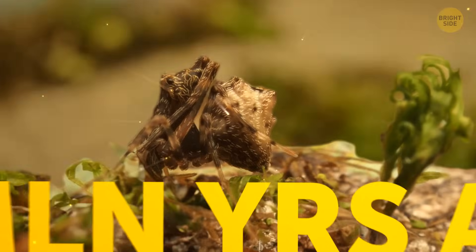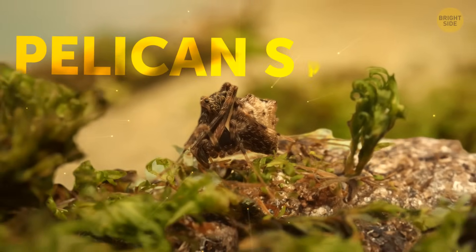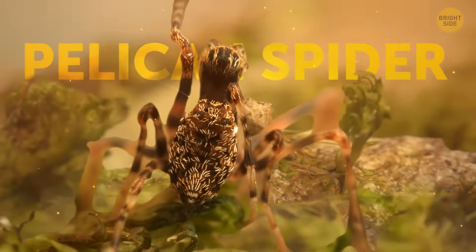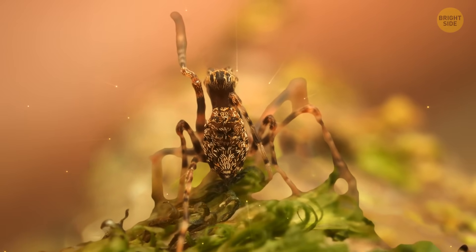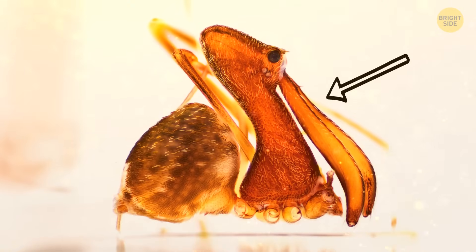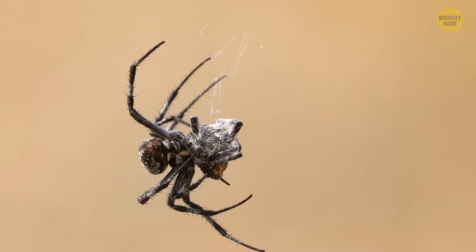So once upon a time, more than 160 million years ago, there was a spider that kind of looked like a pelican. As big as a grain of rice, it would sneak around in the leafy areas of our planet and look for prey it could catch with its fanged pincers placed at the end of its long neck. It especially liked to eat other spiders.